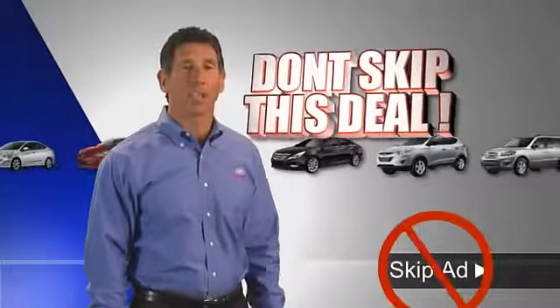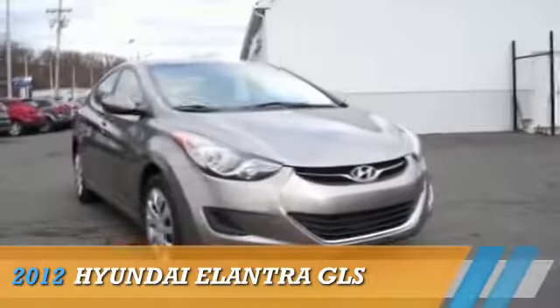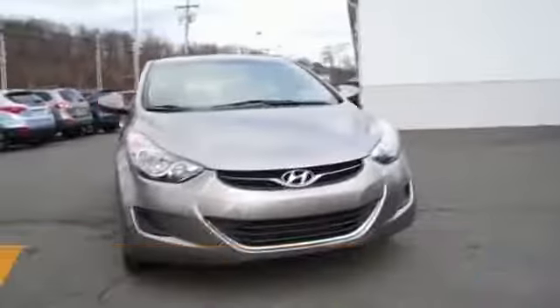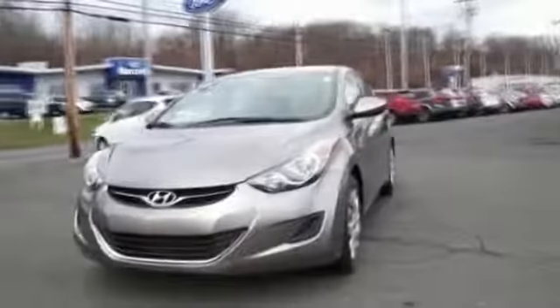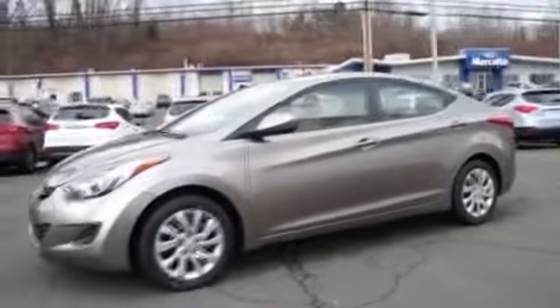Don't skip out of this deal. The best all-around place to buy. Presenting the 2012 Hyundai Elantra. It's powered by front wheel drive, a 1.8 liter 4-cylinder engine, and a 6-speed automatic transmission.